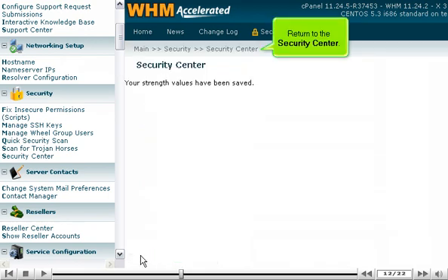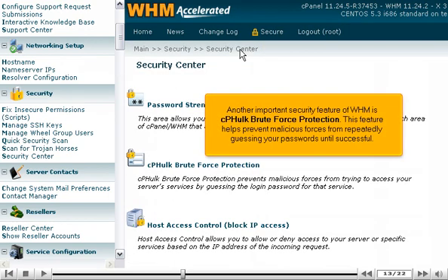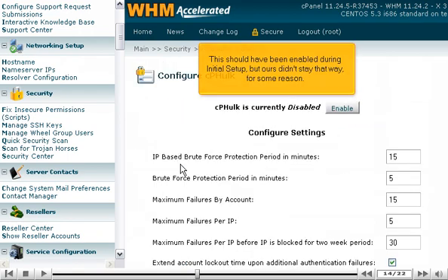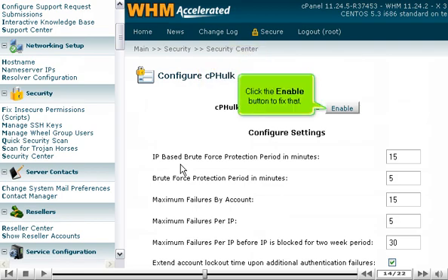Return to the Security Center. Another important security feature of WHM is cP-Hulk Brute Force Protection. This feature helps prevent malicious forces from repeatedly guessing your passwords until successful. Click here to open it. This should have been enabled during initial setup, so click the Enable button to turn it on.